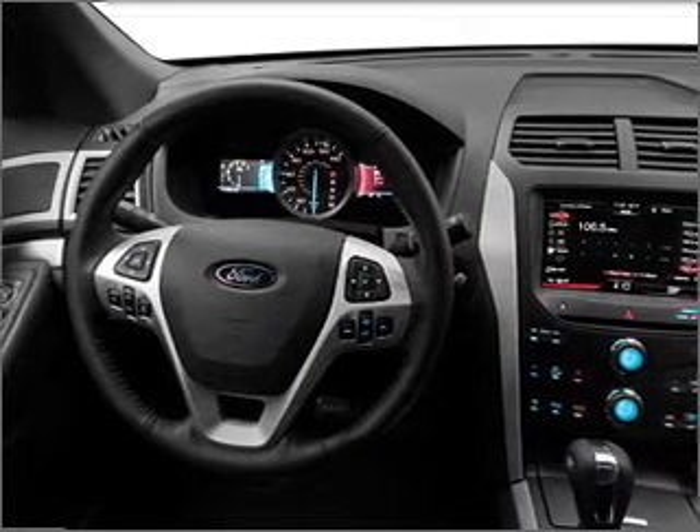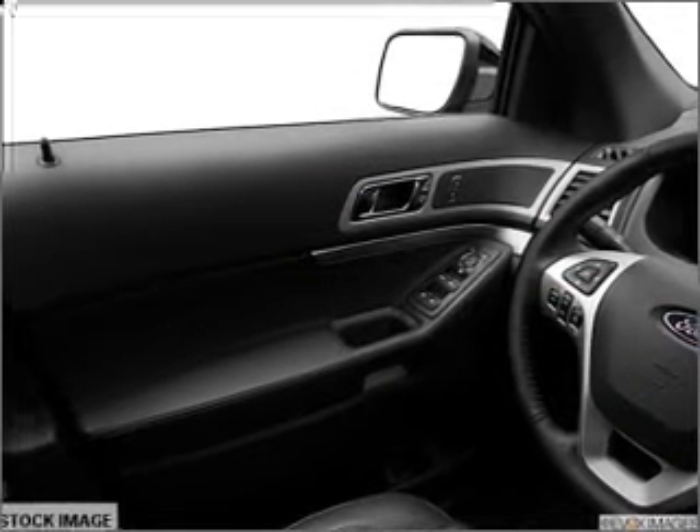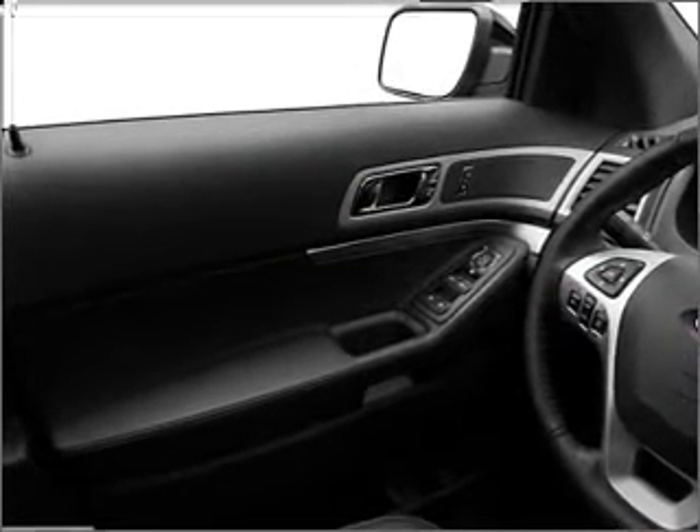Treat yourself to the splendor of a premium sound system. Anti-lock brakes help you bring your vehicle to a safe stop, and memory settings are one of many features.